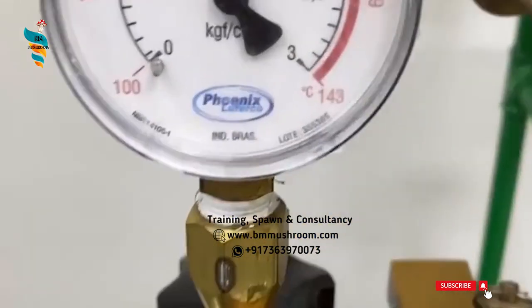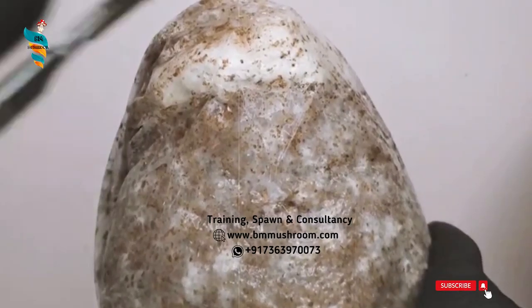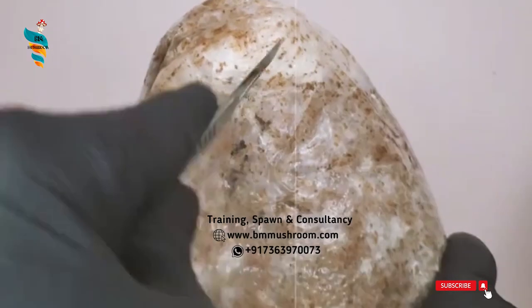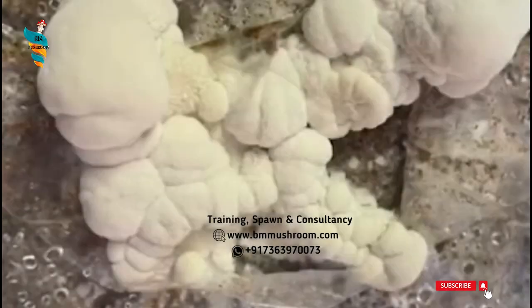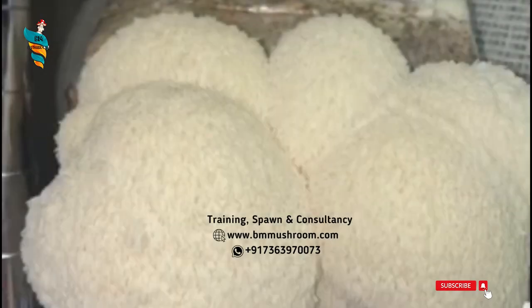Step 3: Inoculation. Inoculate your substrate. Inoculation is the process of adding your Lion's Men mushroom spawn to your prepared substrate. Before starting, wipe down all work surfaces and clean your hands well with soap to avoid contamination. Next, add your Lion's Men spawn at a 5% spawn rate to wet substrate per bag. Mix them together and close the top of the bag with a rubber band or a tie of some kind.